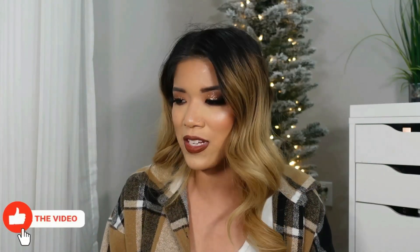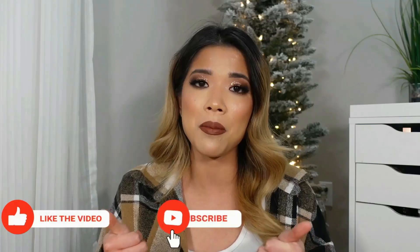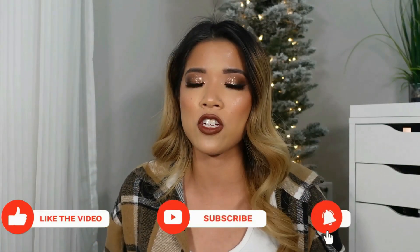That is pretty much it for this video. If you guys really did enjoy it, definitely go ahead and give this video a big thumbs up. Don't forget to turn on your post notifications — you don't want to miss those videos because I have very exciting ones planned. If you have not subscribed to my channel, go ahead and subscribe. As always, I hope you guys are having an absolutely fantastic day and I will talk to you guys in my next video.